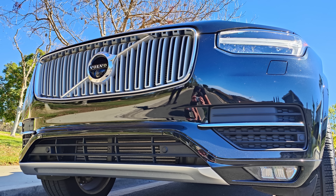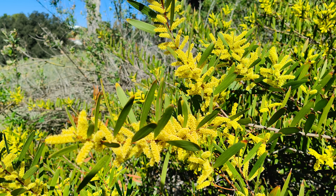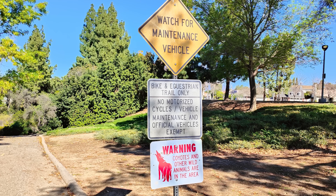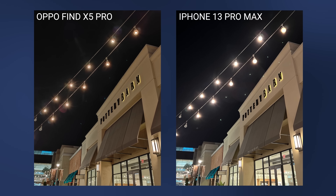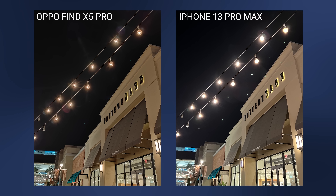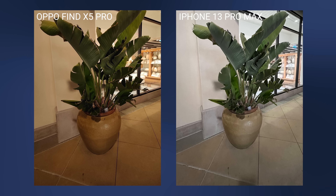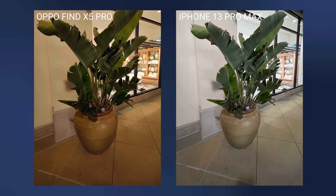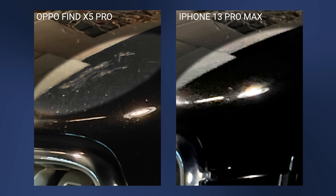We've only had the phone for a couple of days, but so far the images coming out of the wide and the ultra-wide have been really good, with the 10-bit color and dynamic range seeming a step above other phones, especially in low light. For comparison, here are photos taken on both the Find X5 Pro and the iPhone 13 Pro Max — the Oppo just does a better job at capturing the colors in the scene. In a photo of my car, the iPhone kind of crushed the blacks whereas on the Oppo it retained all the data, with tree sap on the hood clearly visible — a detail that was completely lost on the iPhone.